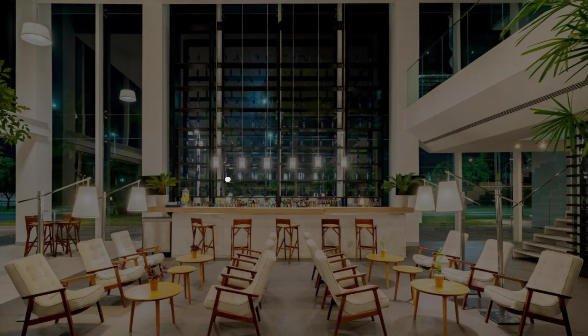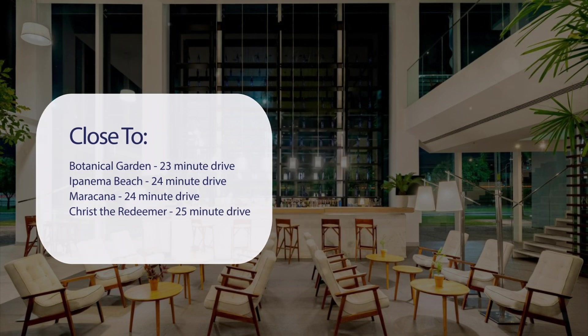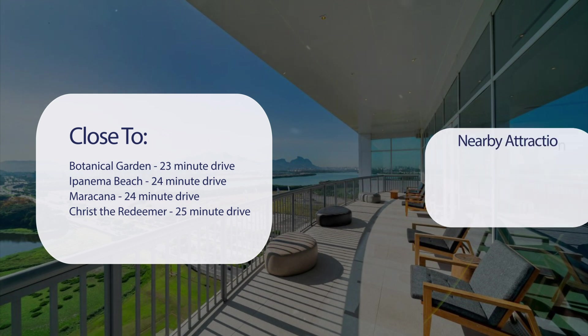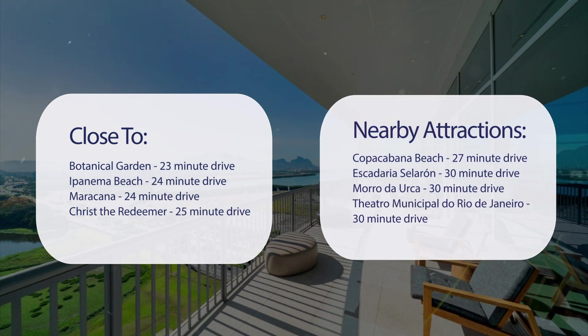It has a pretty good location. It's pretty close to Botanical Garden (23-minute drive), Ipanema Beach (24-minute drive), Americana (24-minute drive), Christ the Redeemer (25-minute drive), and also close to attractions like Copacabana Beach (27-minute drive), Escudaria Celeron (30-minute drive), Morro da Urca (30-minute drive), and Teatro Municipal do Rio de Janeiro (30-minute drive).